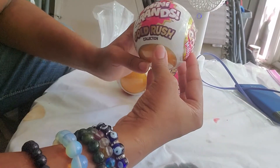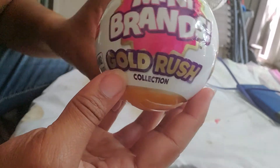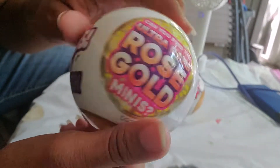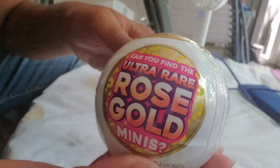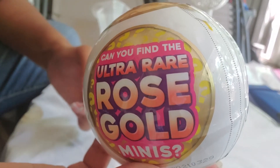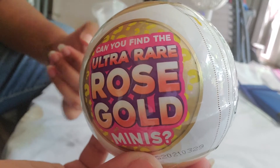Hello! Today in this video we're doing Mini Brands Gold Rush. There's 35 to collect. Can we find the Rose Gold Ultra Rare? Let's open up and find out if we find any.